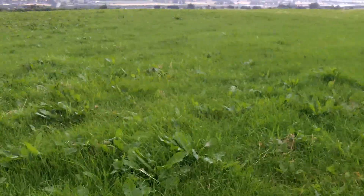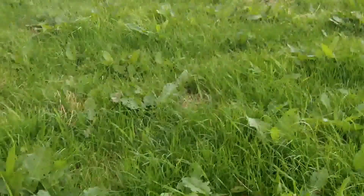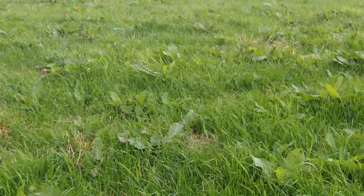Good morning everyone. Back out in the same field I was last week when I found a sober. Hopefully we'll find something interesting today.